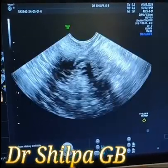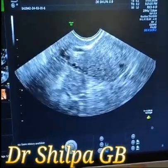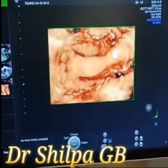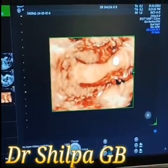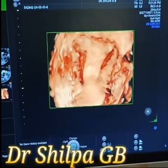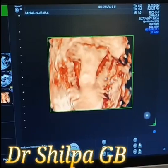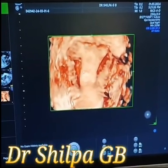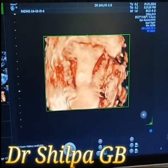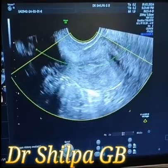I can see an echogenic area in the endometrial cavity and I want to do a 3D. On the 3D, I can see there is a polyp in the mid-cavity, which again needs further testing to rule out intraepithelial neoplasia or atypia.